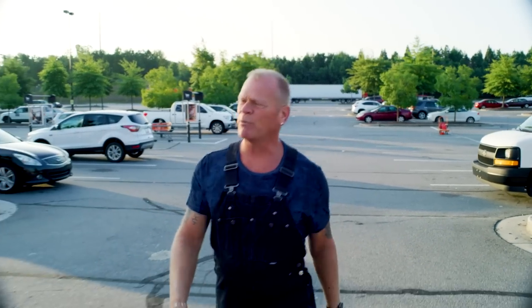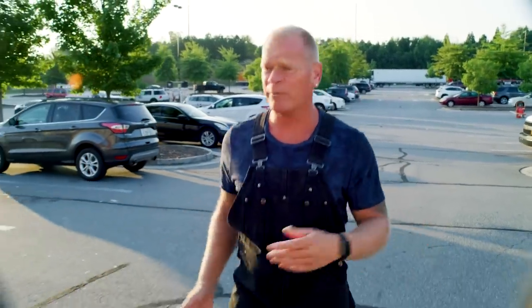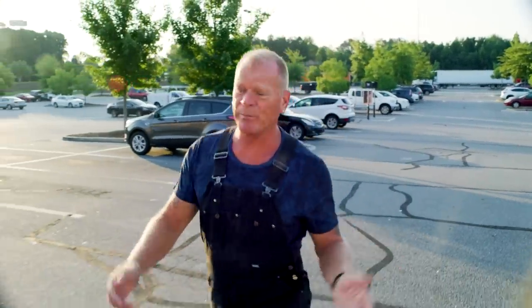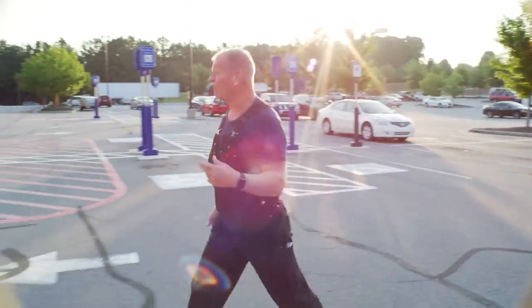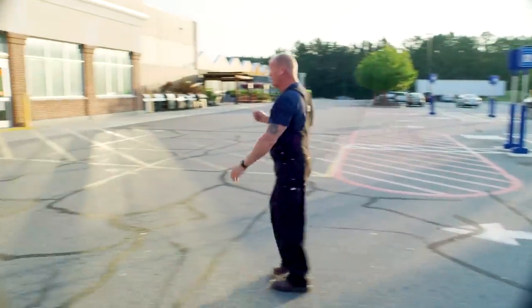Hey there. I'm at the Home Depot this morning because I have a customer who wants me to get rid of some unwanted landscaping, install a patio with a fire pit, and I'm here to pick up everything I need. Topsoil, sand, mulch, pavers — it's all right here.